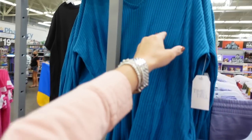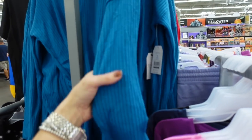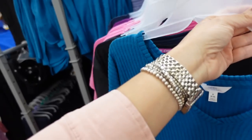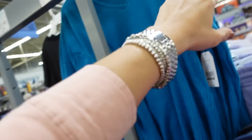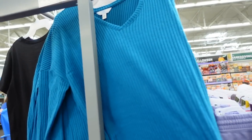Also seeing new colors in the Time and True rib top being put out. These are really nice V-neck drop sleeve, cute to dress up or down, with really good length. We saw it in olive and rose; now it comes in teal and red. They are $15.98.